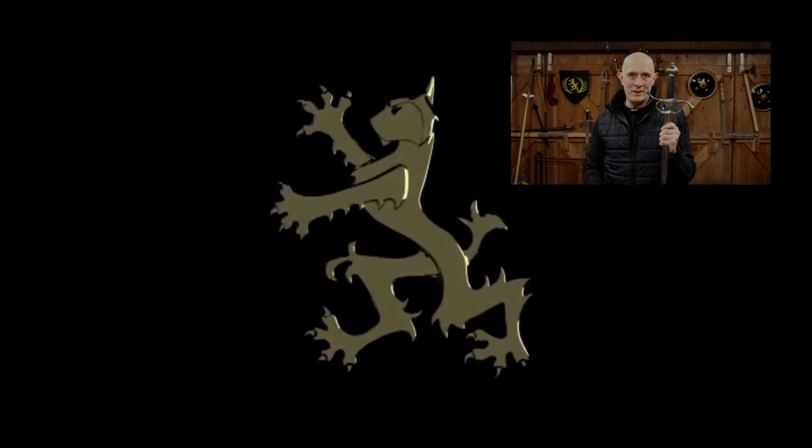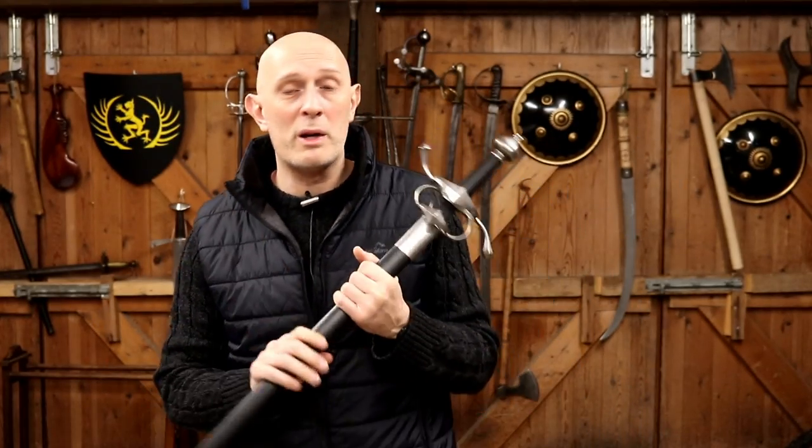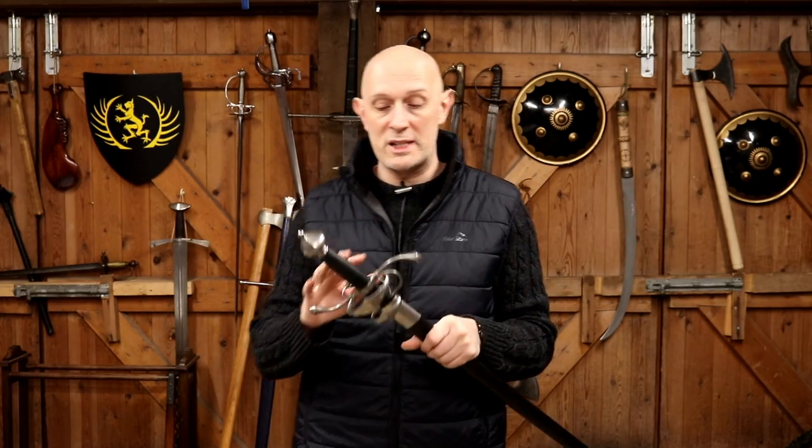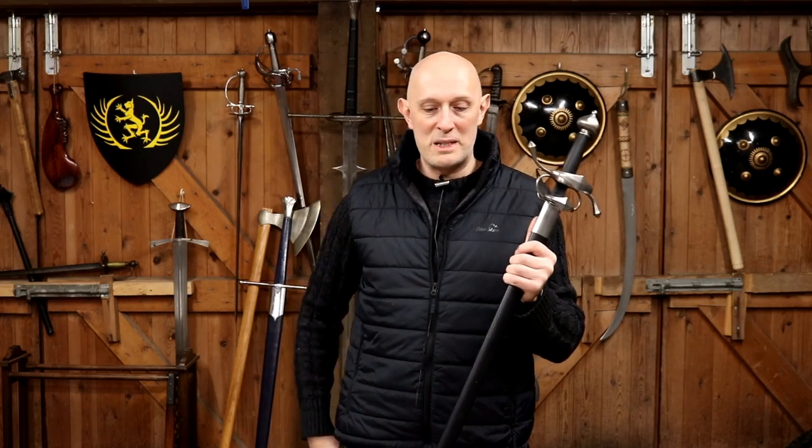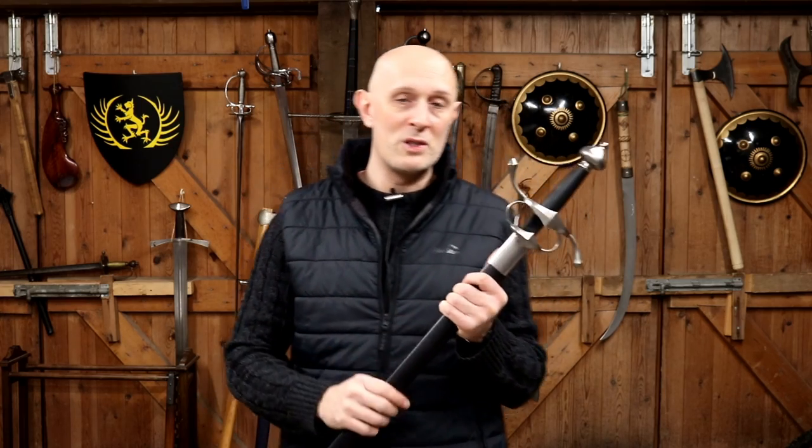Let's look at a Renaissance side sword — or is it a rapier? Absolutely unacceptable. Hey folks, Matt Easton here, Scholagladiatoria. So what we're going to be looking at here, the principal sword we're focusing on, is the Kingston Arms side sword — or is it a rapier? Well, I want to get that sorted out before we go into the video on this specific sword, or indeed the specific type of sword.